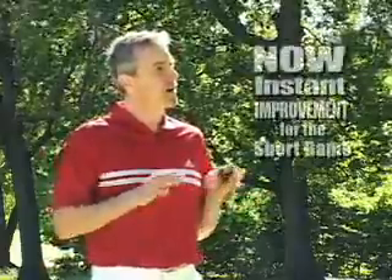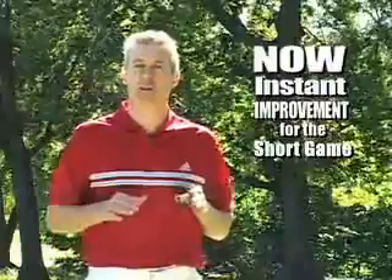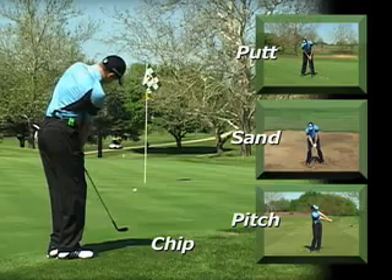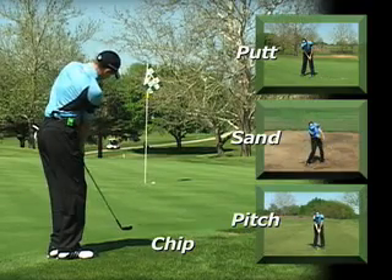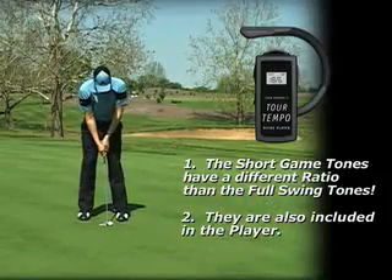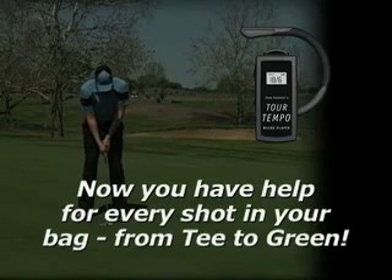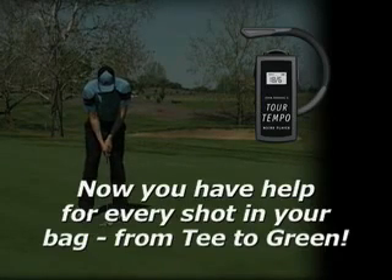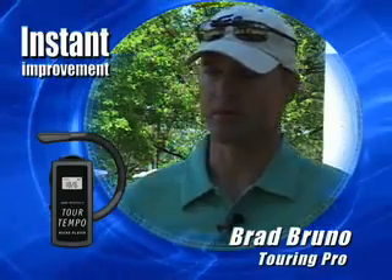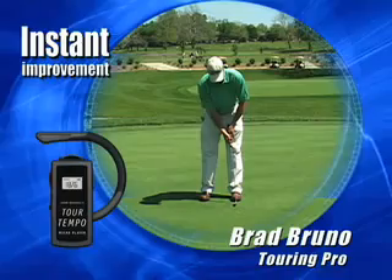John, can the Tourtempo player help with the short game? We did more research after the publication of the book and found that the Tour pros also share a common ratio of tempo for their short game. This short game tempo includes all short game shots — pitching, chipping, putting, and bunker play. The short game tones are different from the full swing tones, and they are loaded right on to the Tourtempo player. It's so simple — turn it on, one click on the short game button, and you've got the proper tempo for all your short game shots. I was just amazed with the quick results of just listening to the tones.